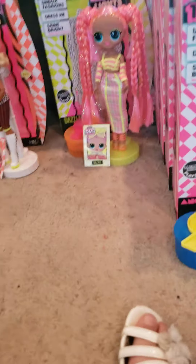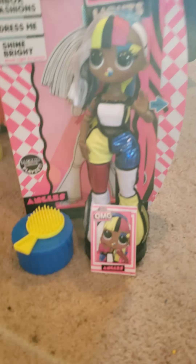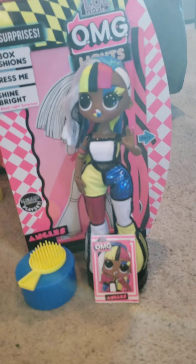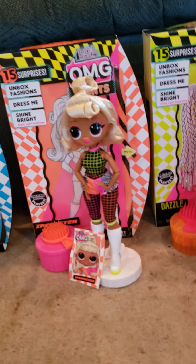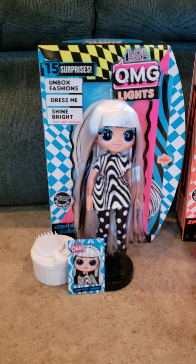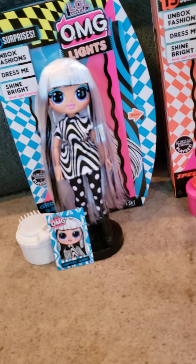Now we're opening Groovy Babe. Groovy Babe comes with this little coat and little earrings. She doesn't do very much because she's completely black and white. But if you go close into her eyes, there's little swirly eyes. I don't know if you guys can see that, but there are little swirly eyes if you look closely. She doesn't do very much.